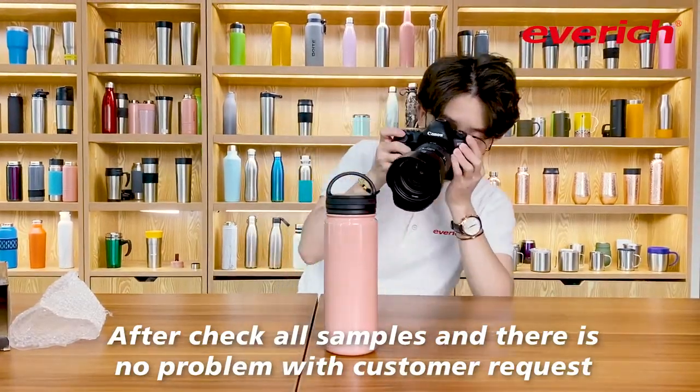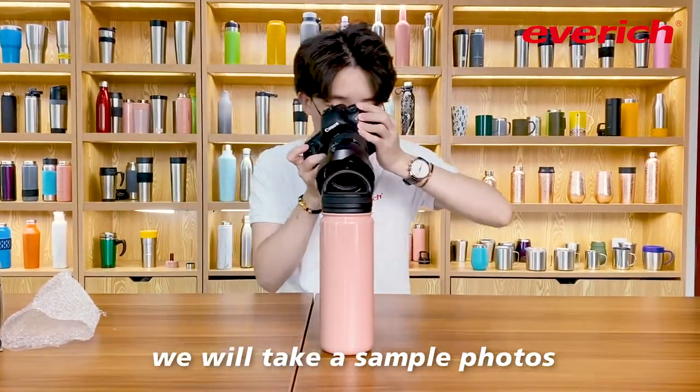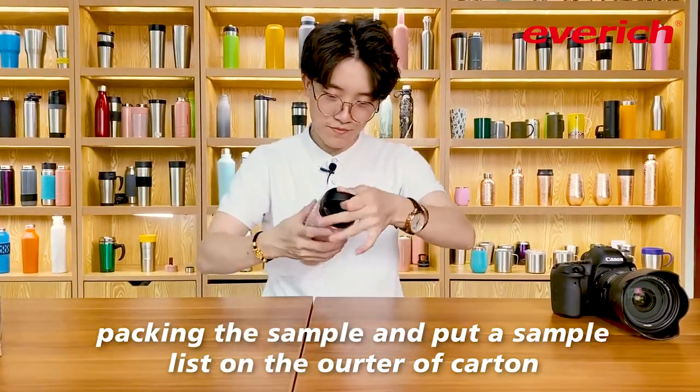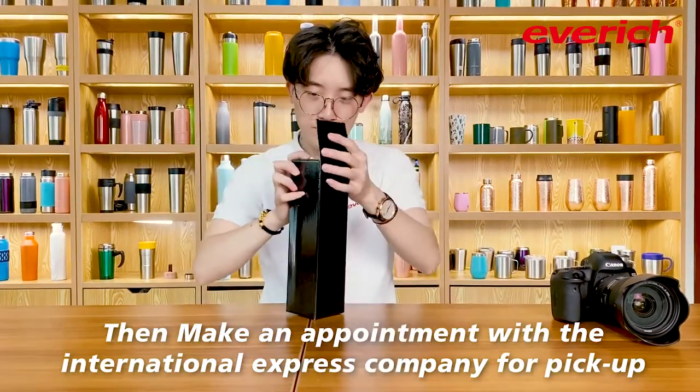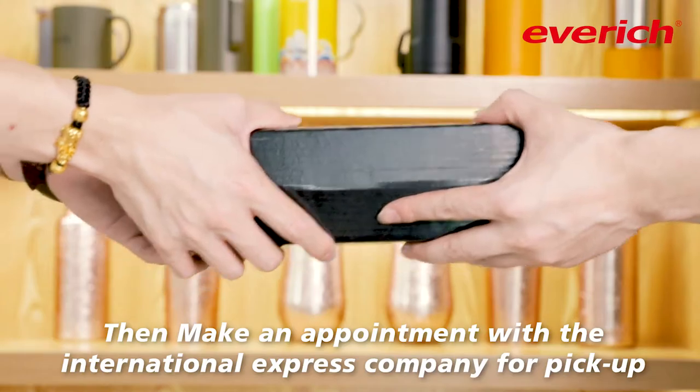After checking all the samples and confirming there are no problems with the customer's request, we will take a sample photo, pack the sample, and put a sample list on the outside of the carton. Then we make an appointment with the international express company for pickup.